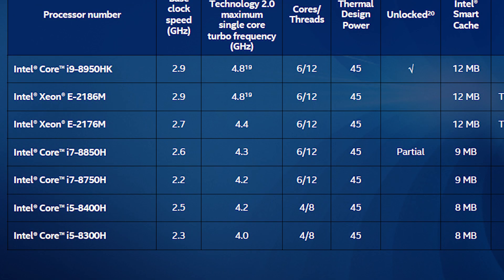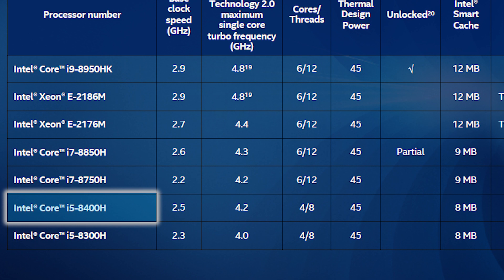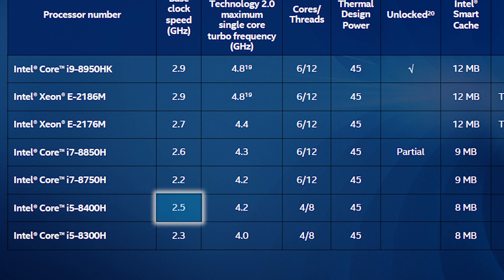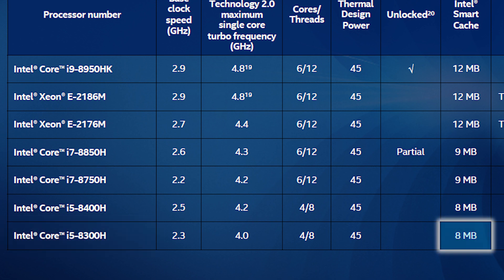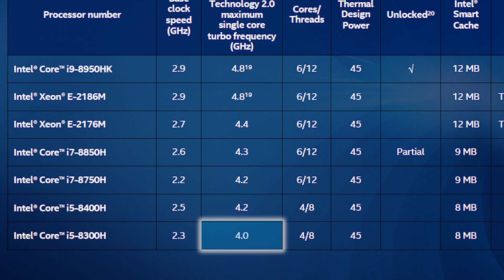Next up is our first quad-core CPU, the i5-8400H, which features 8MB of L3 cache, a base frequency of 2.5GHz, an all-core boost of 4.1GHz, and a single-core boost of 4.2GHz. The last consumer mobile processor is the 4-core 8-thread i5-8300H. The 8300H has the same 8MB of L3 cache as the 8400H, but clocks in a little lower with a base frequency of 2.3GHz, an all-core boost of 3.9GHz, and a single-core boost of 4.0GHz.